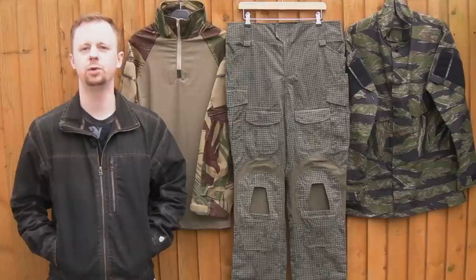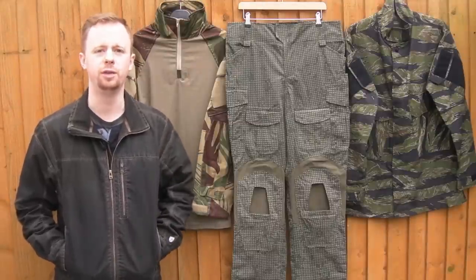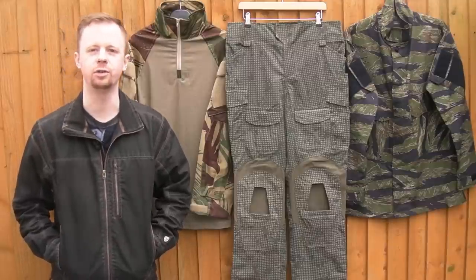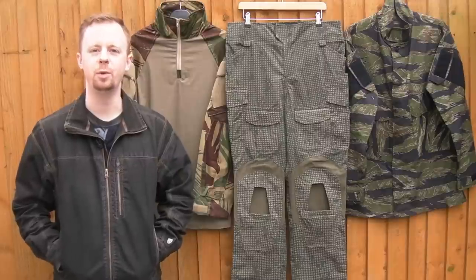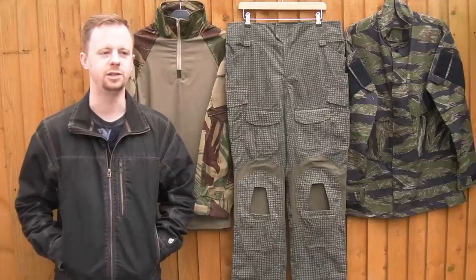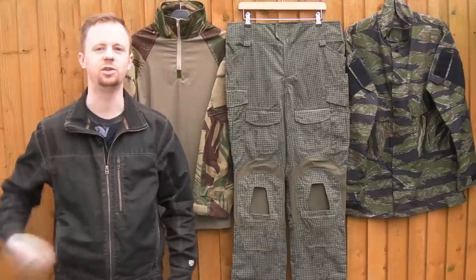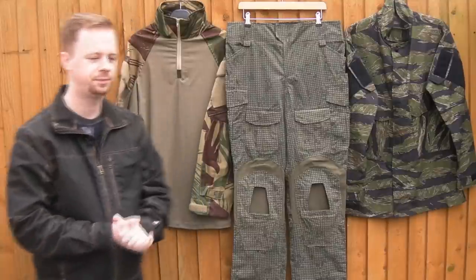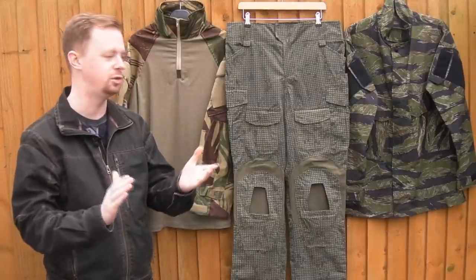All right folks, so today I want to talk about the number one question — by far the number one question I get over on Facebook and on Instagram with regards to these custom camo versions of Crye uniforms. This is, as I say, by far the most common question I get asked. It's not even close. I've said I would talk about it and tell people how to get them, so let's do that.